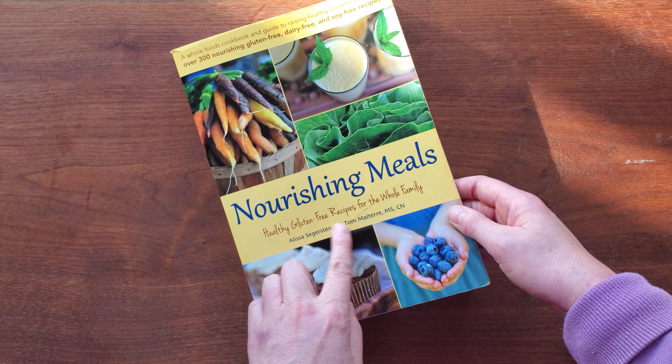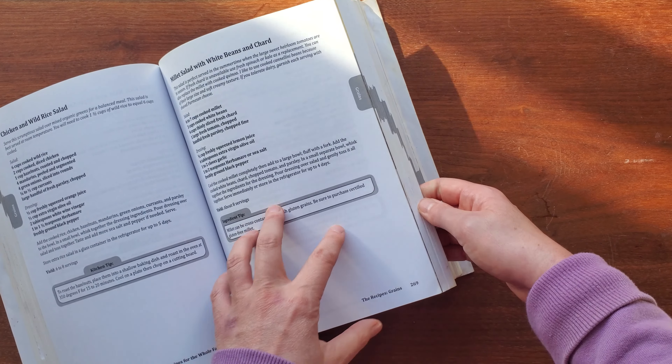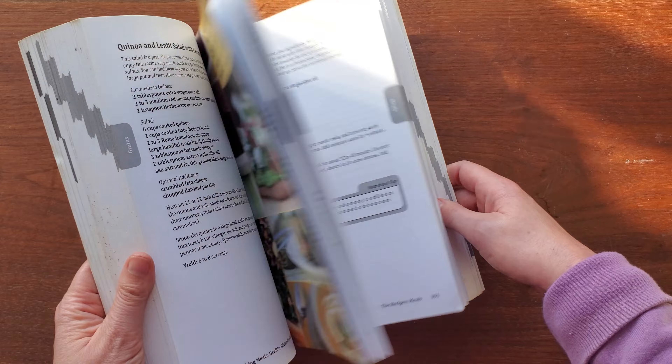It has a lot of gluten-free recipes in the book, which is so great. It has great recipes by the seasons. It is just such an easy recipe book for families.